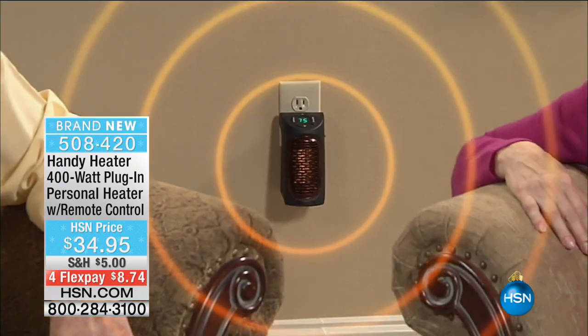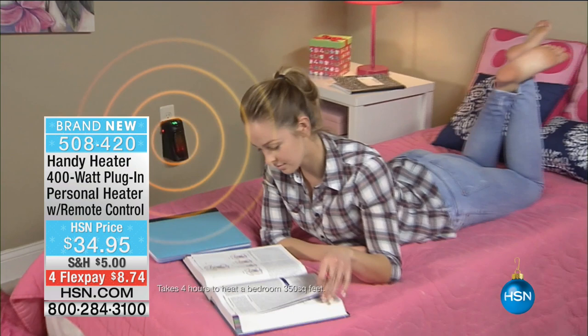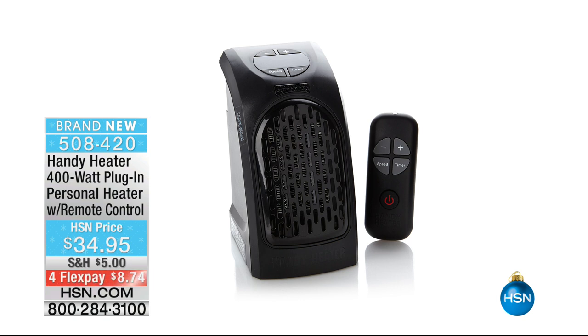This is the Handy Heater — basically your own personal heater wherever you want heat. You plug it into any outlet; it's very easy to use. It's 400 watts, so it doesn't use a whole lot of power. It comes with its own remote control, so if you're always cold, you don't have to be anymore. This version is brand new, and if you already have one, we'd love for you to give us a call when we get to the Handy Heater.